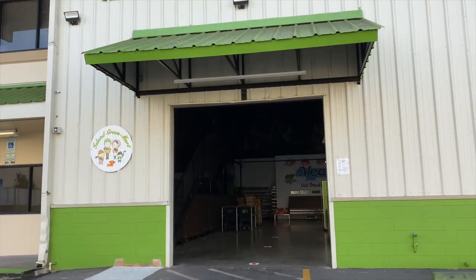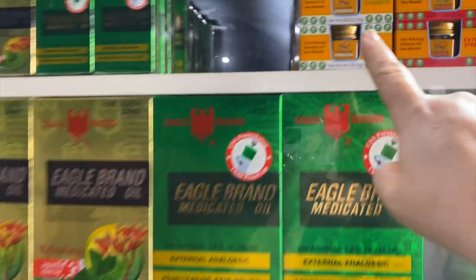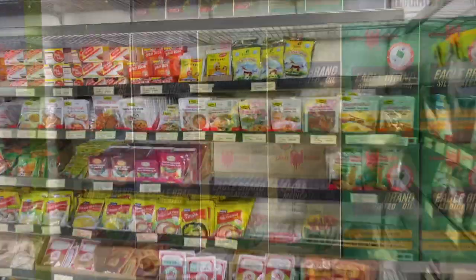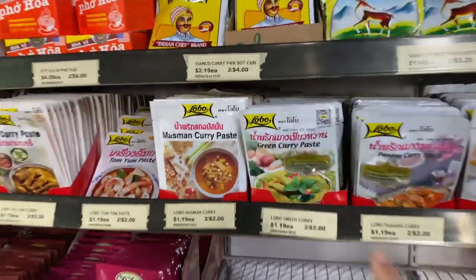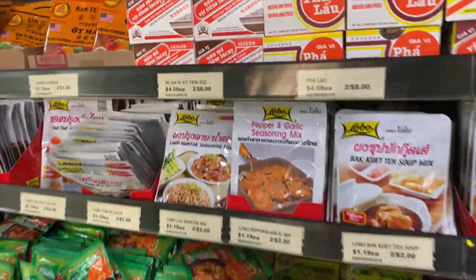We're here at Island Green Mart, let's go! So it's like a big warehouse but it's mostly Asian groceries. There's like no one here. Tiger Balm — I haven't seen that in a while. Oh look at these, are these Thai brands? Babe, maybe you should bring your parents here, they'd have fun.